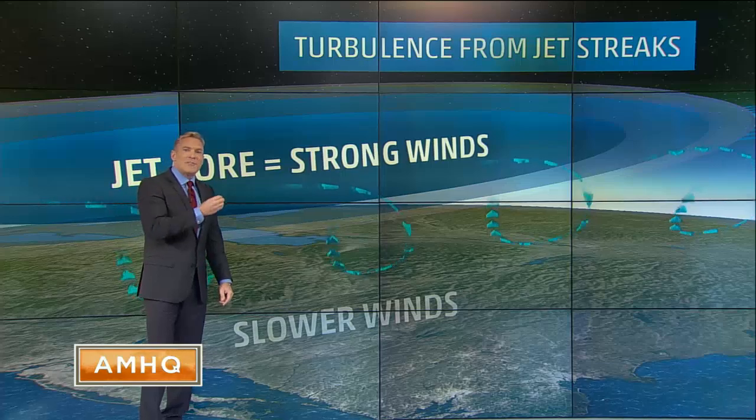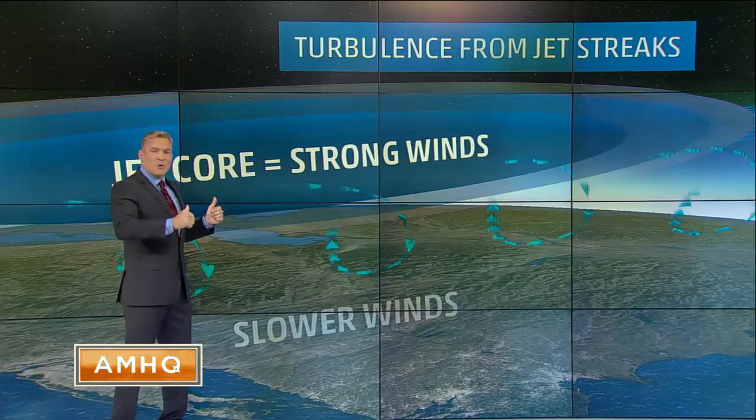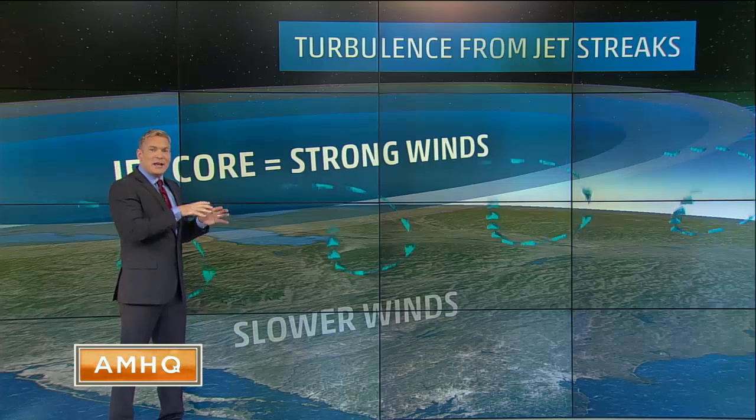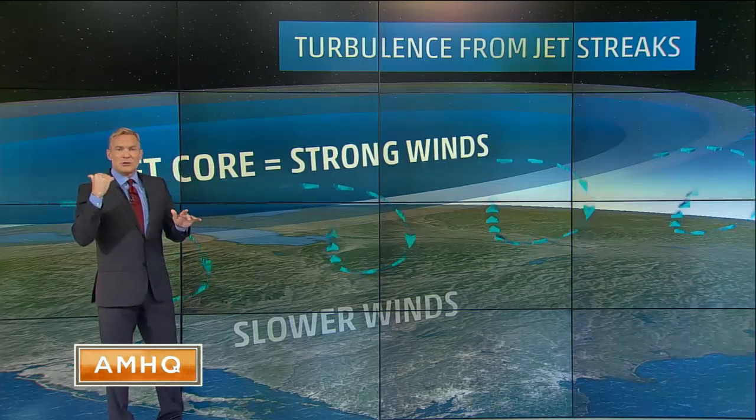Sometimes pilots don't get a lot of advance notice. They're in constant communication with each other. So if I'm ahead of someone in an airplane and I'm a pilot, I'll say, 'Guess what? I just got turbulence at this altitude right here.' And the next person knows to avoid it.